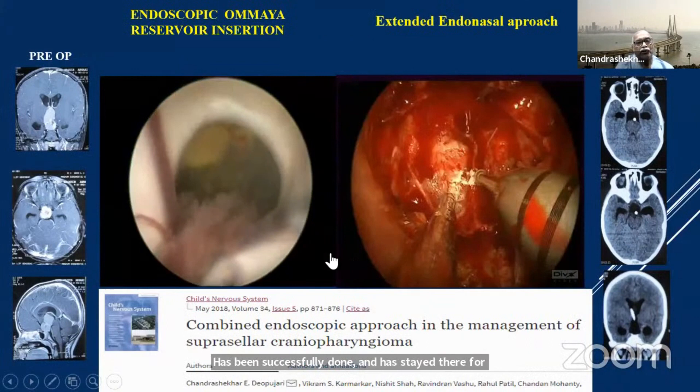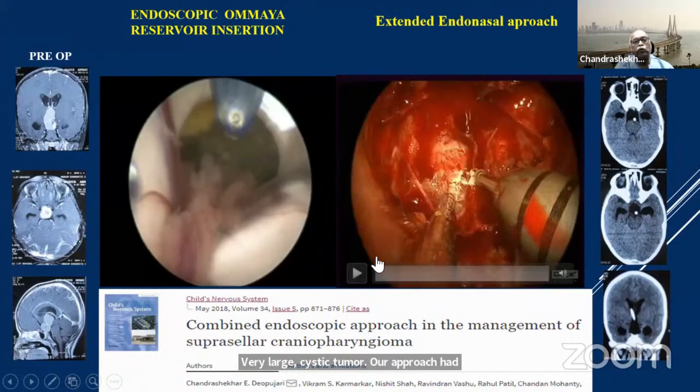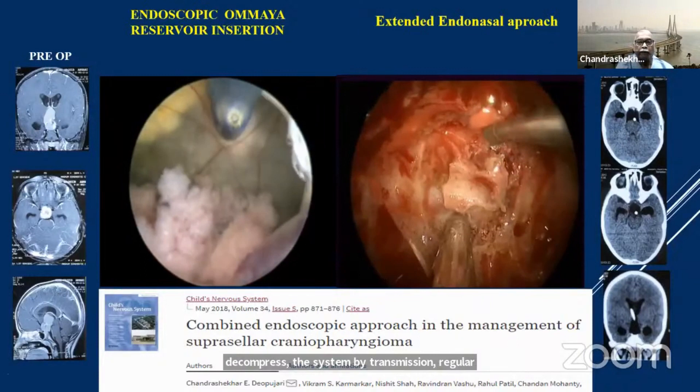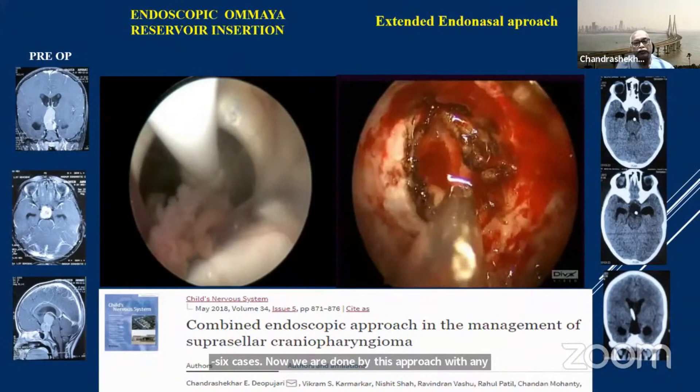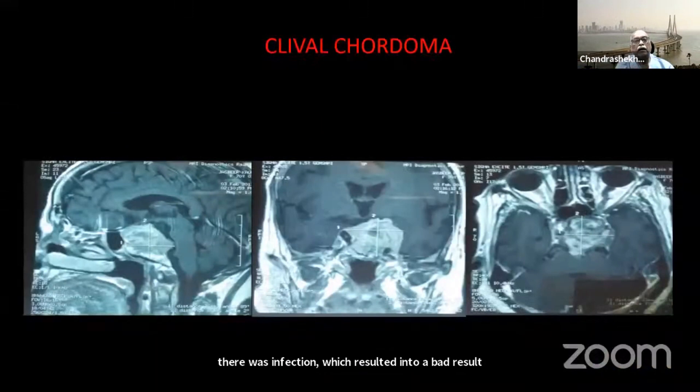For very large cystic tumors, our approach has changed: we decompress the cyst by a transventricular approach and then go for the endonasal approach, which makes it much easier to separate the tumor from the hypothalamus. More than 26 cases have now been done by this approach without any CSF leak. Fortunately, except for one case where infection resulted in a bad result, most other cases have done quite well.